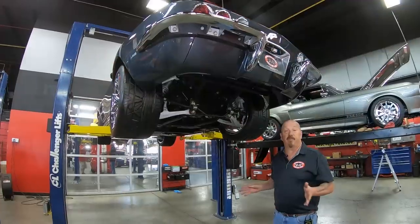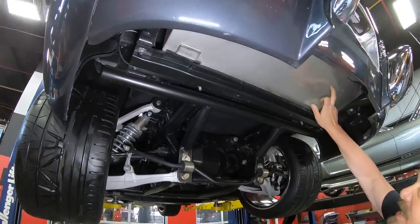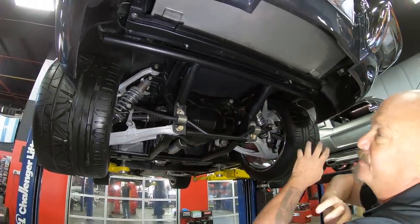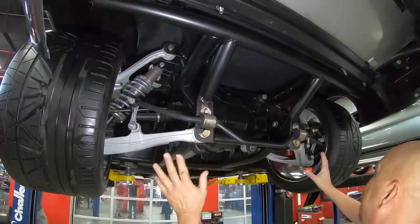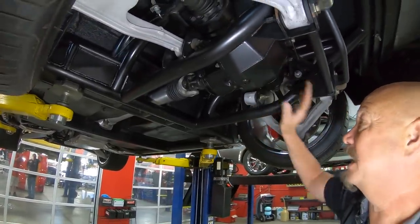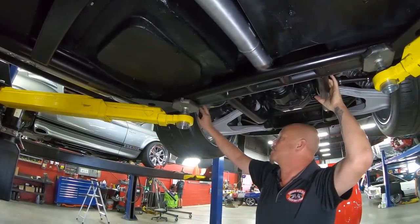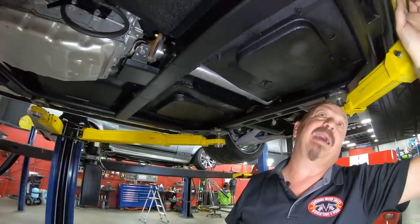We're underneath this Corvette now — the engineering is unbelievable under here. It's got a custom stainless tank with beautiful TIG welding. Look at this frame — it is tubular, going in every direction, with braces everywhere. All the welds are beautiful. It's got all brand new Corvette suspension, a Ford center section with IRS — independent rear suspension — a 3.50 gear, and of course it is posi. You can see all these little braces, everything welded in, looking beautiful.